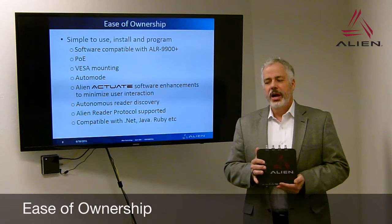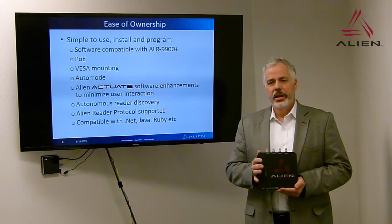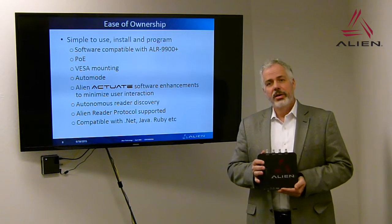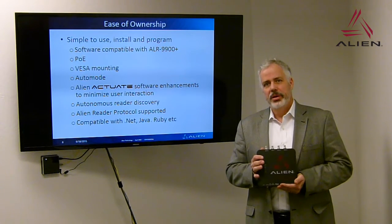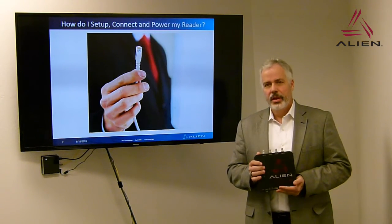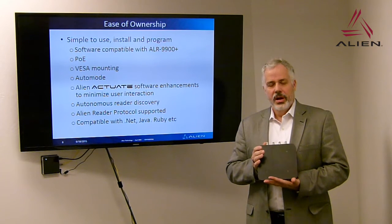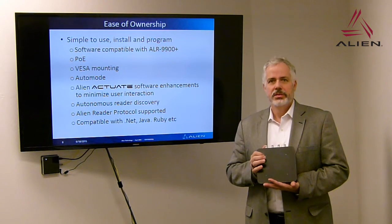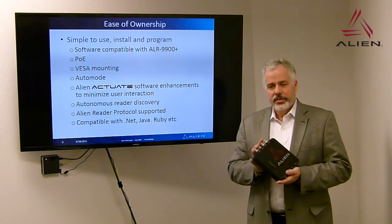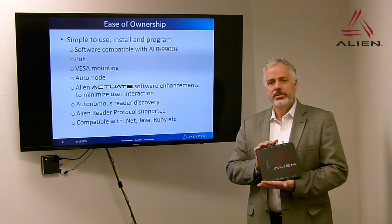The ALR-F800 was designed with ease of ownership in mind. The hallmark of Alien readers has always been our attention to backward compatibility. The ALR-F800 will be 100% backward compatible to the ALR-9900+, and will have enhanced features — most importantly PoE, giving you the ability to easily install with simply plugging in a single connector. We also have standard VESA mounting with 100 millimeter spacing and M4 threaded inserts, so any standard VESA mounting bracket will mount to this reader. It will have all the auto mode functions that you've come to use in your applications.